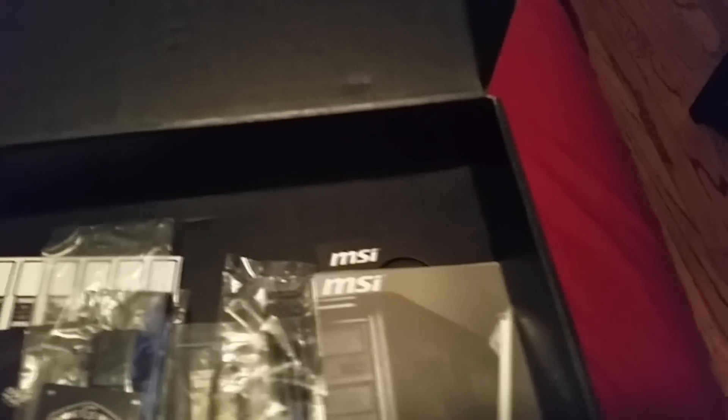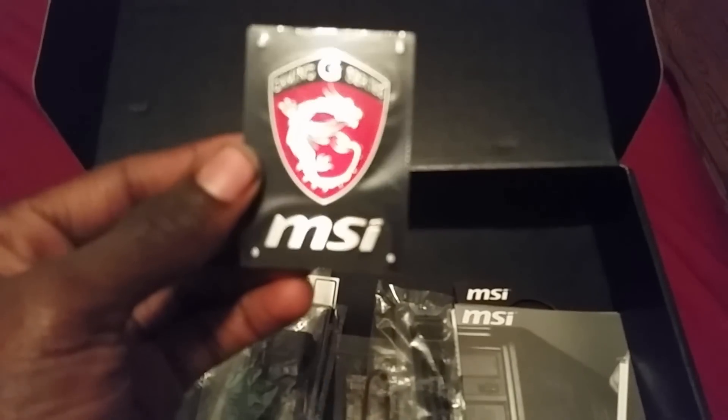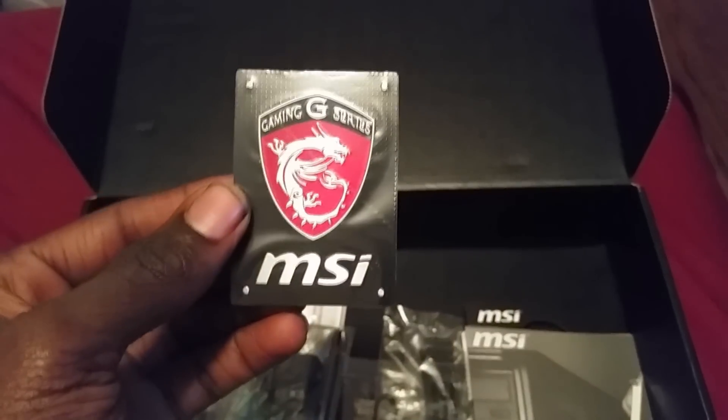It has 6 Gigabits per second across 6 SATA ports, numbered 1 through 6. It supports RAID 0, RAID 1, RAID 5, and RAID 10. I recommend RAID 0 as it has better stability if one of those hard drives were to fail.